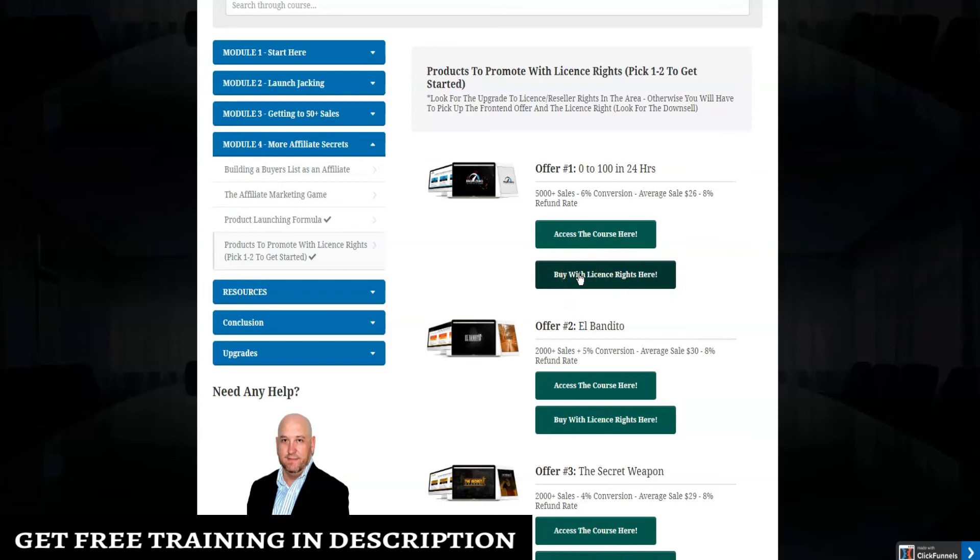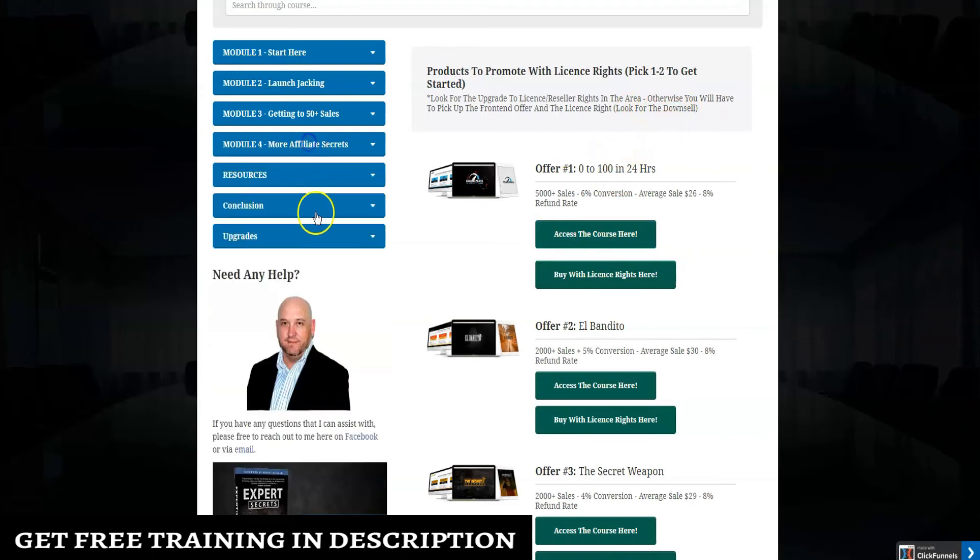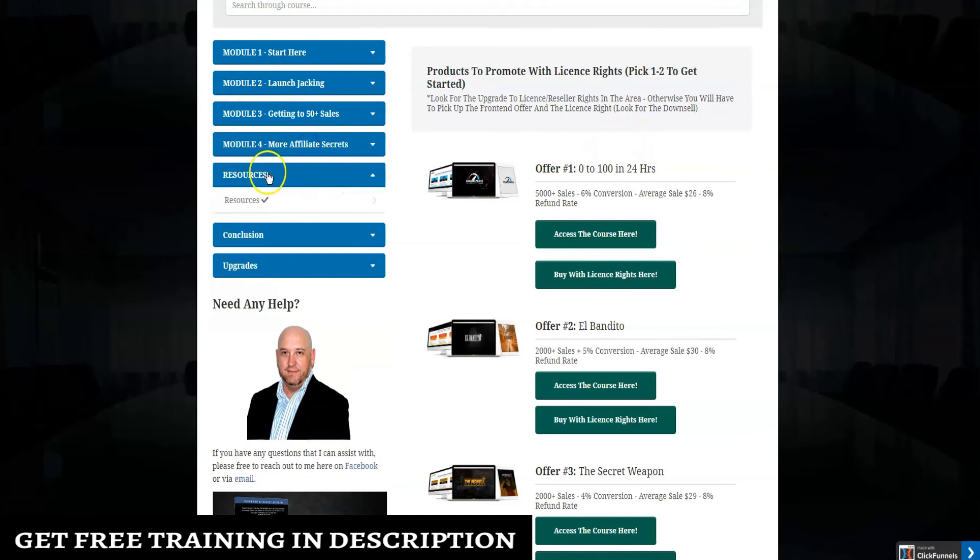There are products to promote with license rights — you get to pick one or two to get started. When you go in to purchase the license rights, you first have to buy the front end and go all the way through the funnel. As you go through the funnel, look for downsells so you can get the license rights at the lowest price possible.